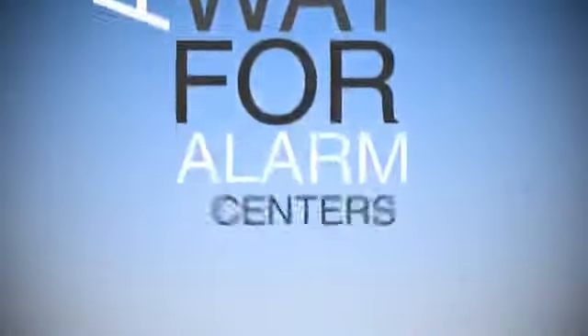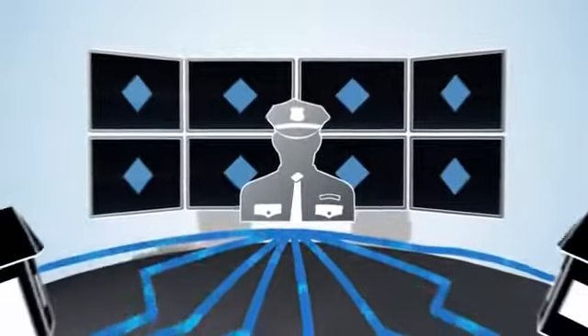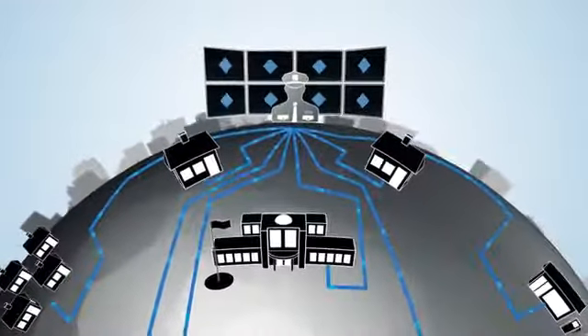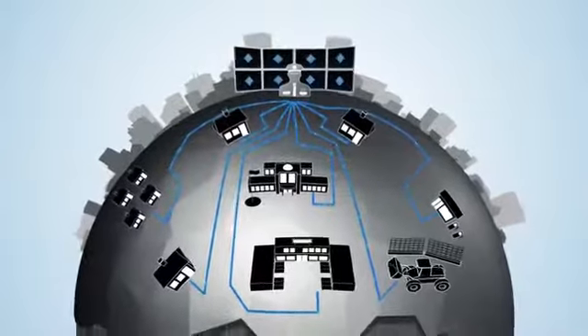A way for alarm centers to reach new markets. Creates new business opportunities with the ability to interconnect with a wide range of customers. Operators use maps and alarms to quickly verify and, if needed, respond to incidents, reducing costly on-site visits.